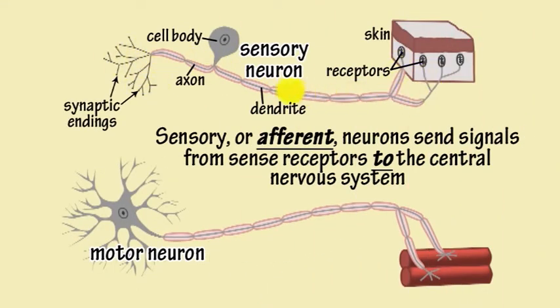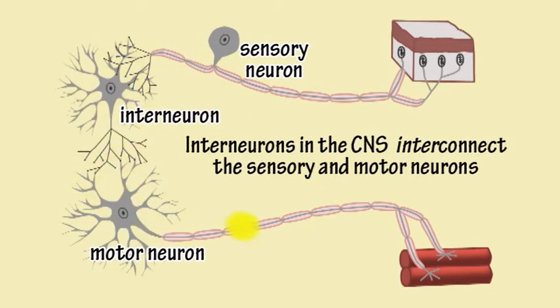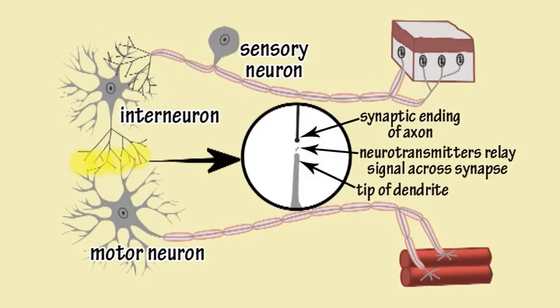Sensory or afferent neurons send signals from sense receptors to the central nervous system. The central nervous system is made up of interneurons which interconnect the sensory and motor neurons. The axon of one neuron connects to the dendrites of another neuron at junctions called synapses, where chemicals called neurotransmitters carry signals between them, allowing neurons to communicate with each other.